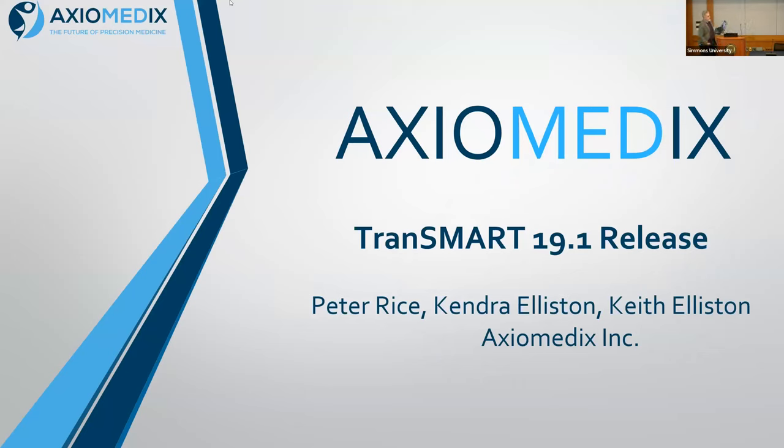You can see my slides. This is the Transmark 19.1 release. We've been working on it for a couple of years now. Some parts of it have been announced some time ago. We're pretty much good to go — we're waiting for a final sign-off. I'll show you where it is, but it's not fully linked to the top page yet. If you come down from the top of the Transmark pages, you'll not find it yet.